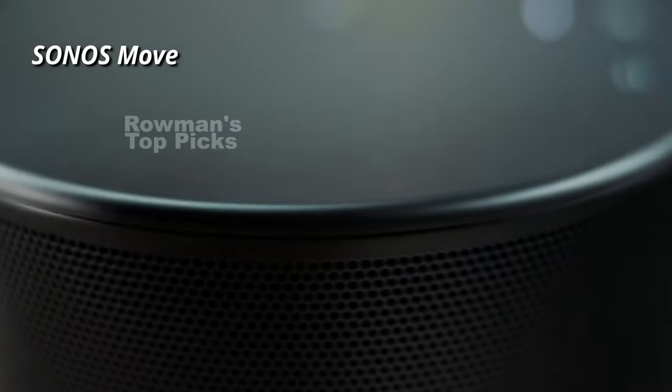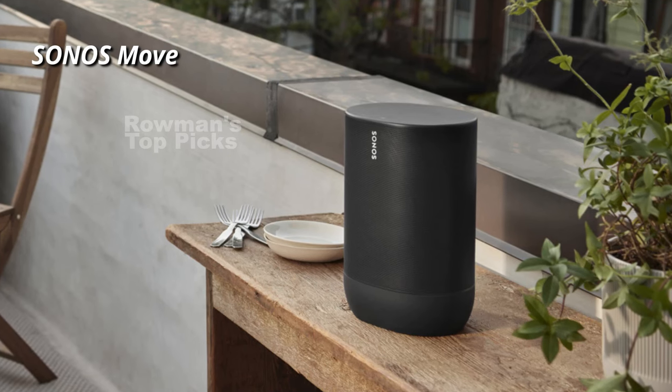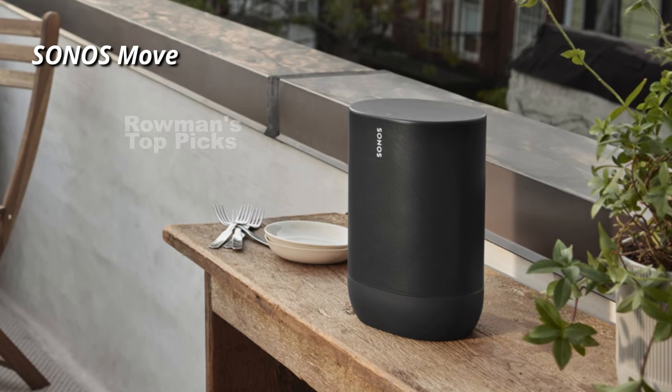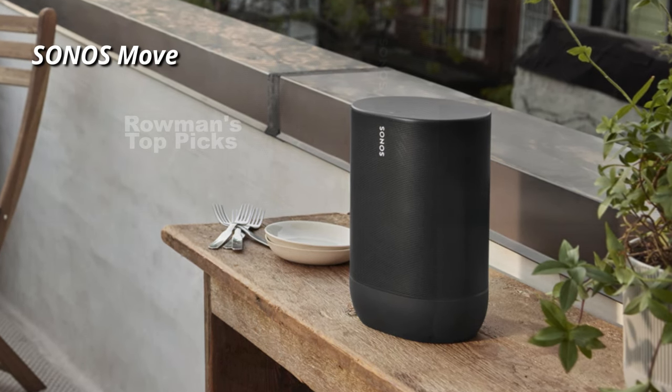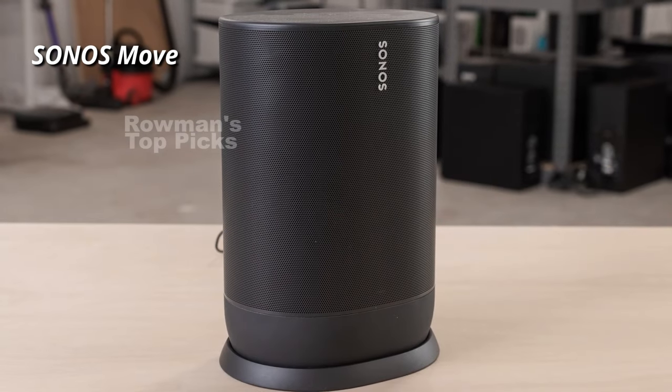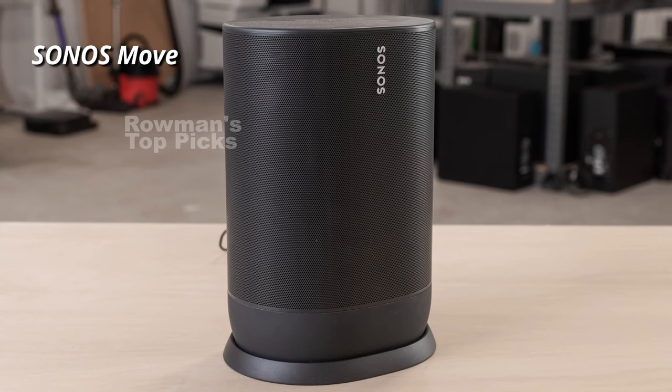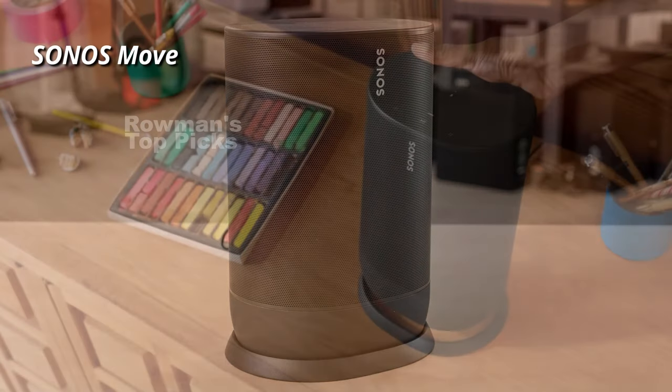The Sonos Move has a rechargeable battery that lasts up to 11 hours of continuous playback. You can easily charge it by placing it on the included wireless charging base, or use a compatible USB-C charger if you're on the go. The speaker is also weatherproof and shockproof, so you don't have to worry about rain, dust, or accidental drops.